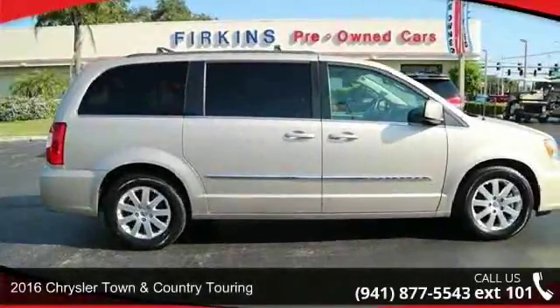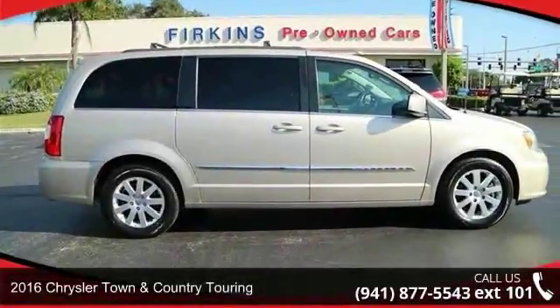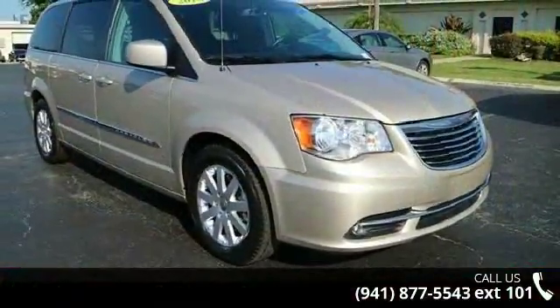Presenting the 2016 Chrysler Town & Country Touring. If you are looking for a first-rate auto, this one could be yours today.